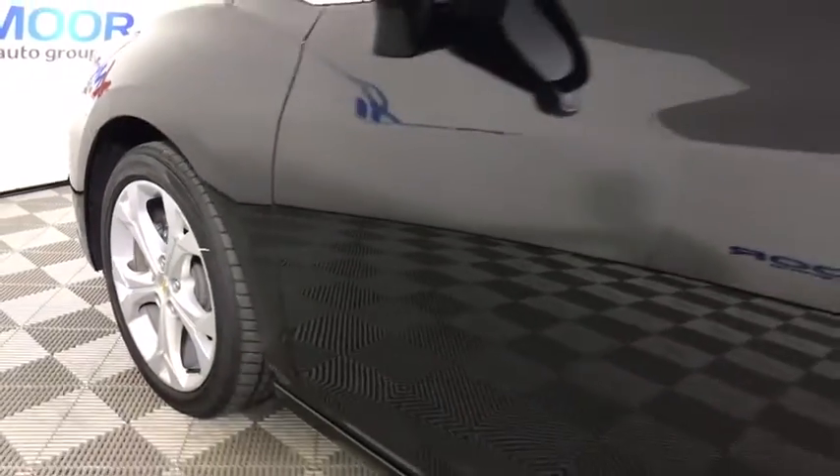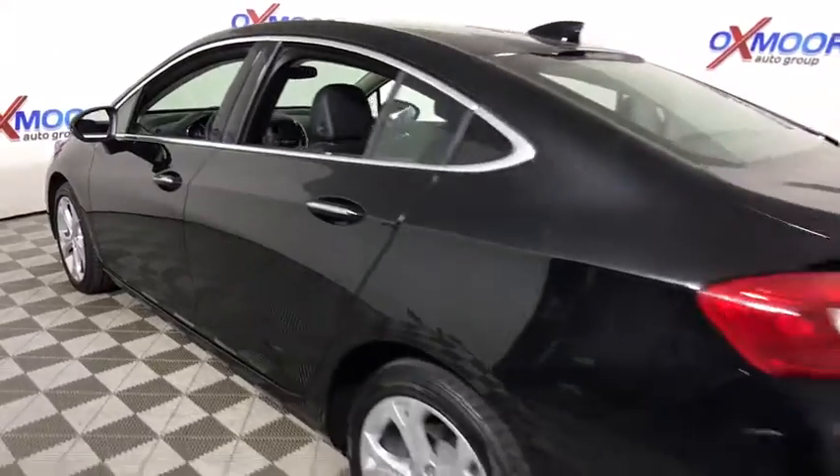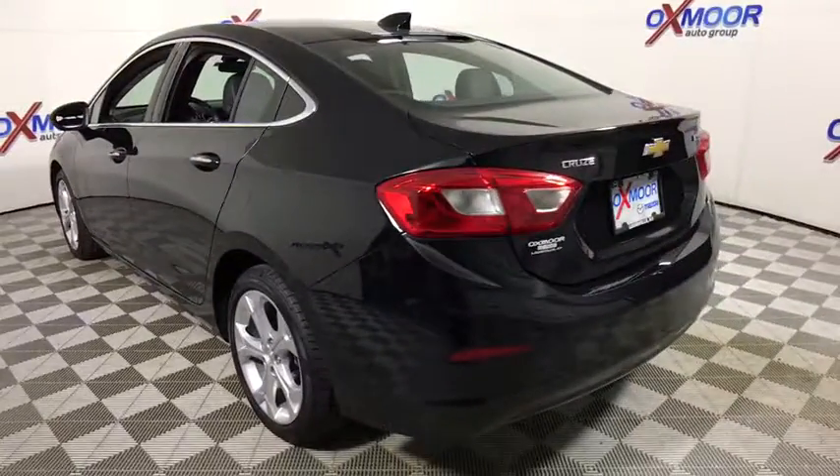The 2017 Chevrolet Cruze. The Cruze blueprint calls for more than you'd expect. This vehicle has less than 10,000 miles.